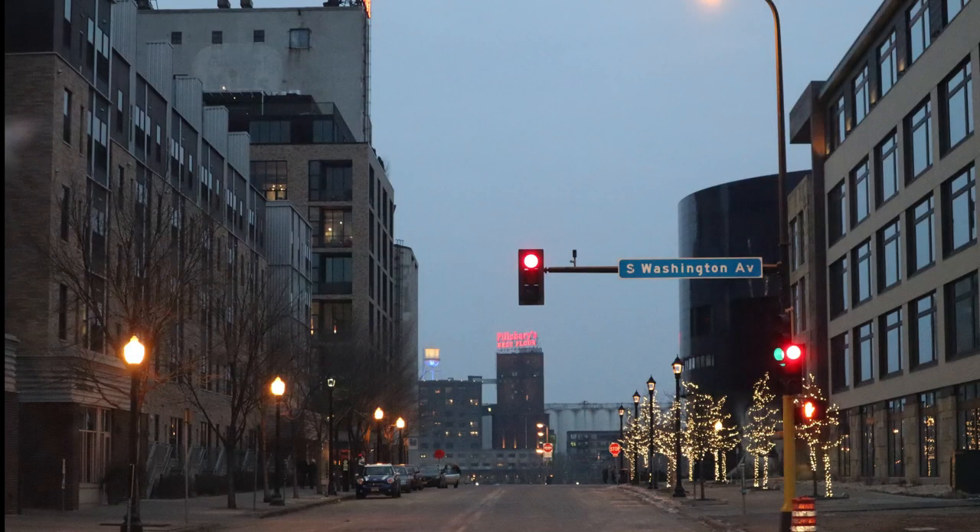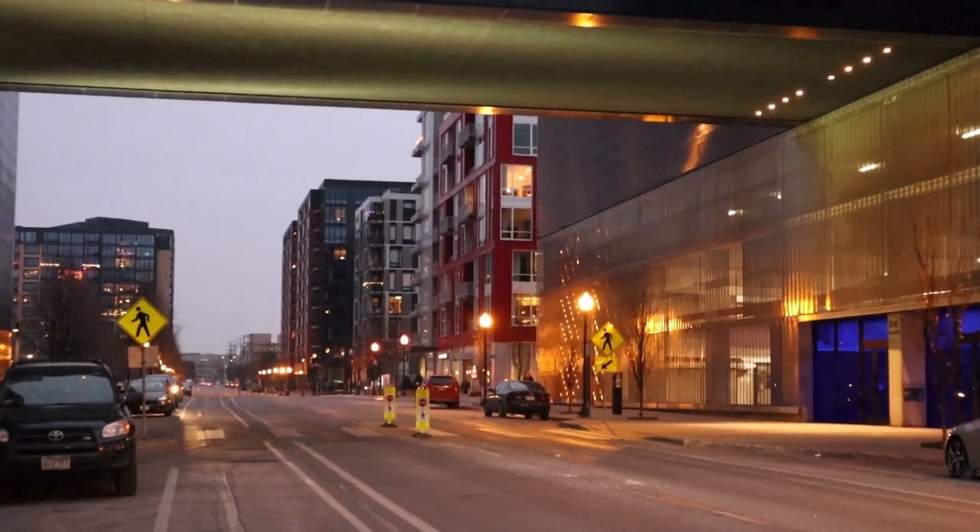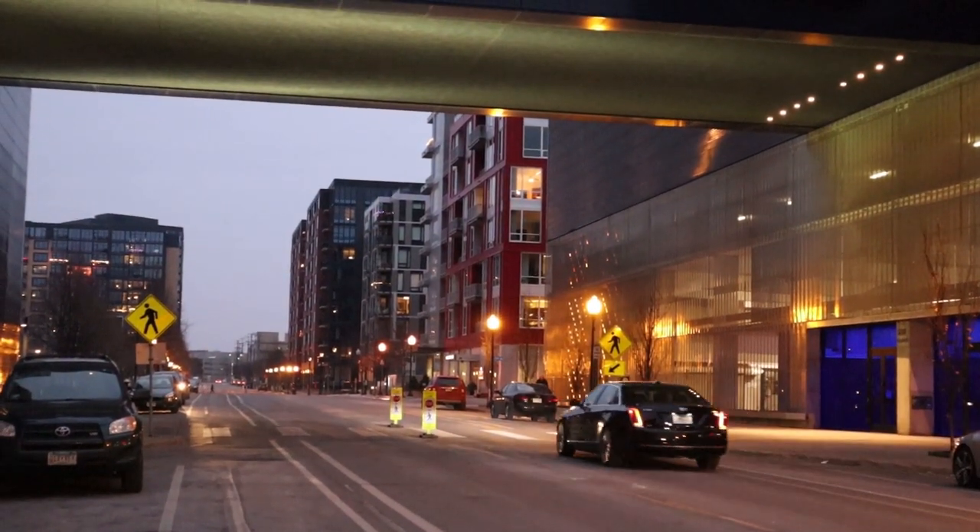One of my favorite places to visit when I'm in Minneapolis is the Guthrie. The Guthrie is a theater featuring both classic and contemporary plays, located in downtown Minneapolis, an iconic historic industrial-turned-residential neighborhood right on the Mississippi River.